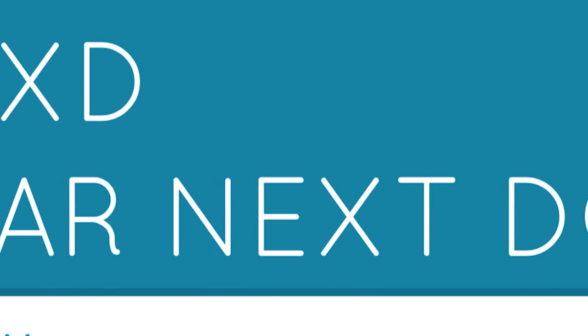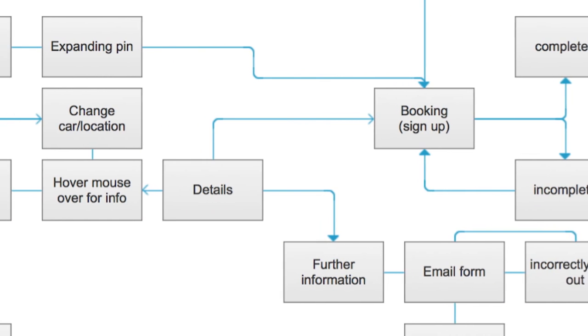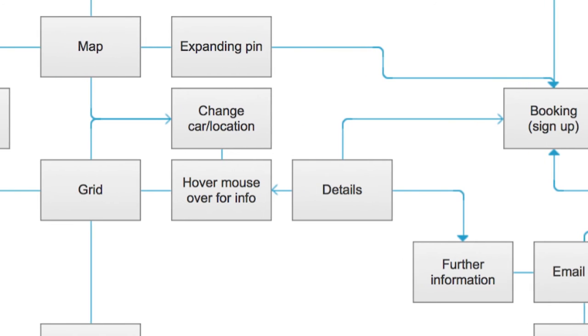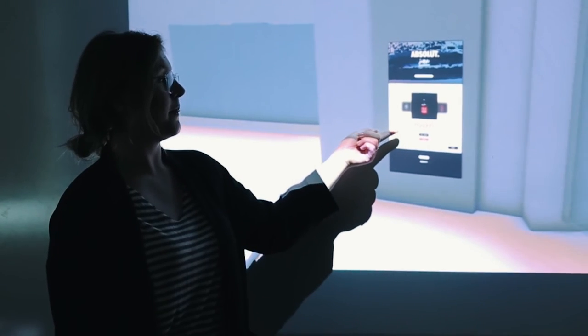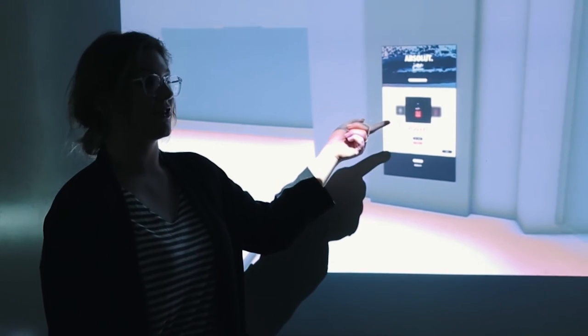In user experience design, we worked with a start-up company called Carnextor and developed their sign-up process for their website and app. We investigated and researched how their users felt when signing up, and reworked their process so that the user had the right information at the right time, giving them the confidence to sign up to the platform. These are the types of problems that digital designers are working on.